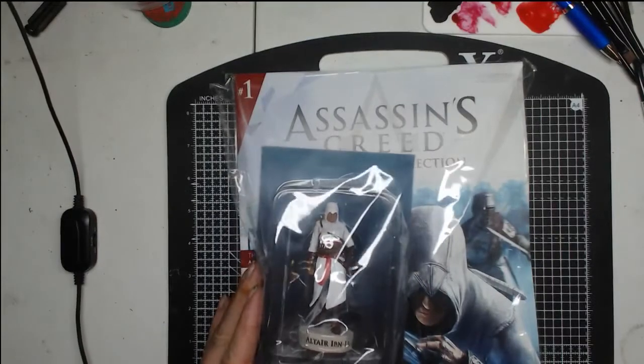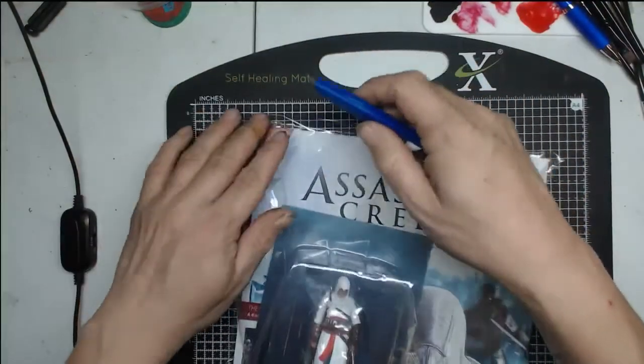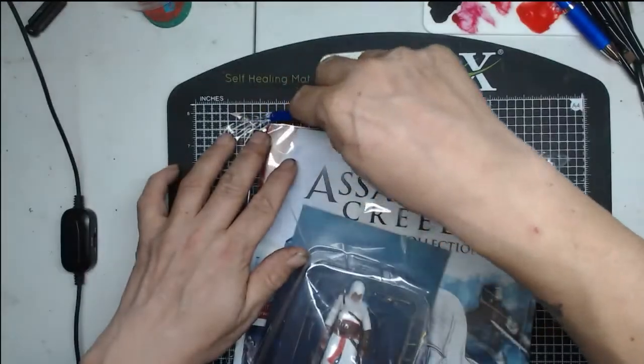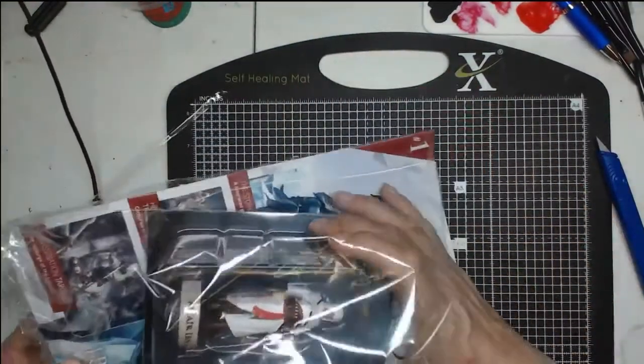It's nicely packaged — it came in a very big box for what was needed. I'm just going to carefully pick this off and I'll deal with the magazine first.